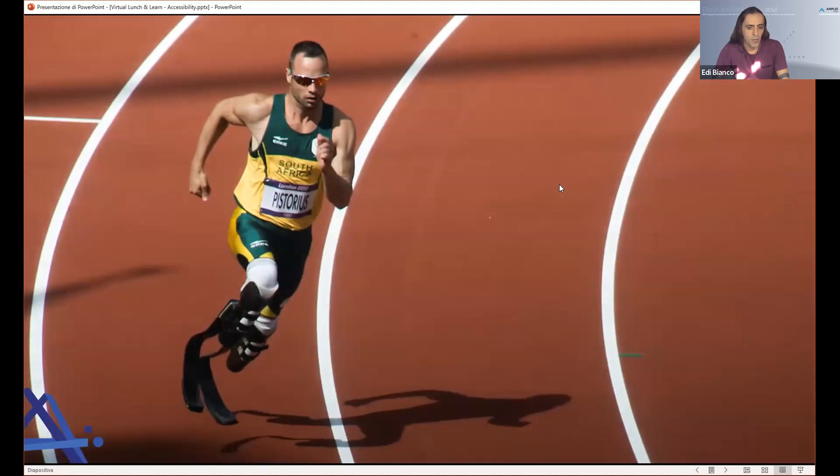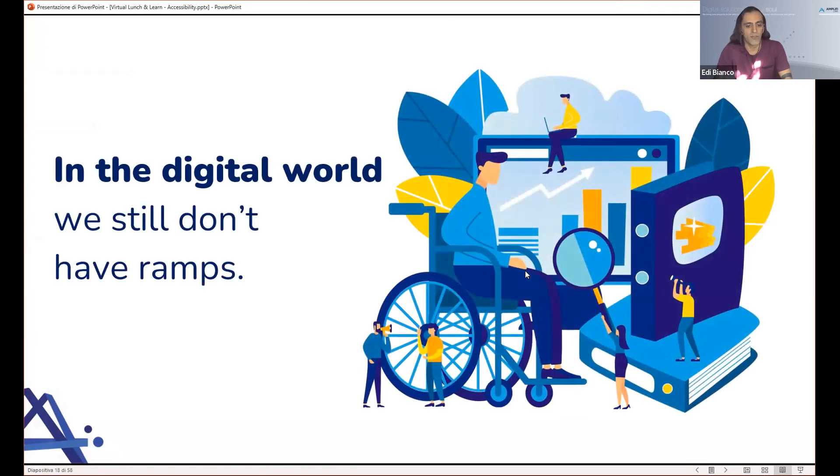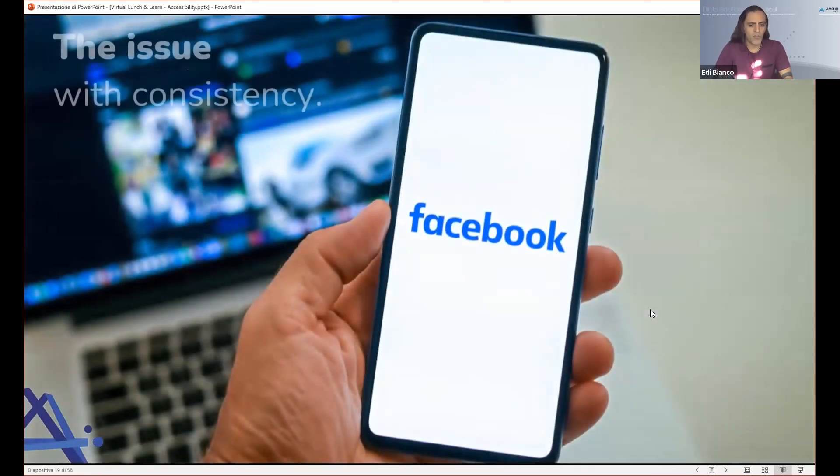In the last 20 to 30 years, many physical barriers have been removed, but many are still there. Now if we look at the digital world, we realize we still don't have ramps. We are in the early phase of this change of paradigm — we're like 30 years late or more. That's why people with disabilities still have extremely frustrating experiences with digital products. Take Facebook for instance — until some months ago, you could not comment on Facebook with a screen reader using your desktop browser. They optimized the mobile version but not the desktop one. No consistency — no ramp there.